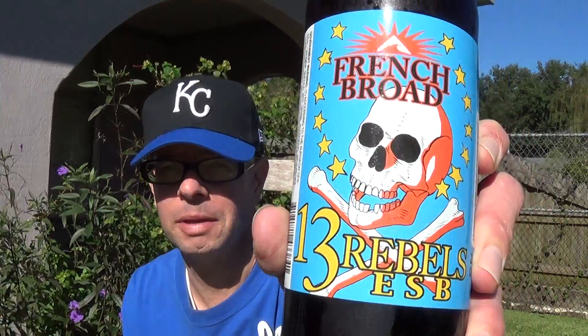Louisiana Beer Reviews: French Broad 13 Rebels ESB. There were a few video reviews for this beer and people like Greg and others said it's okay — they weren't super impressed with it. We'll see.